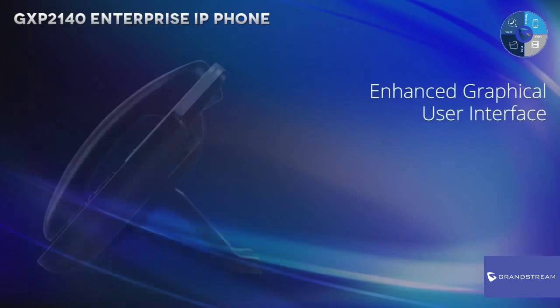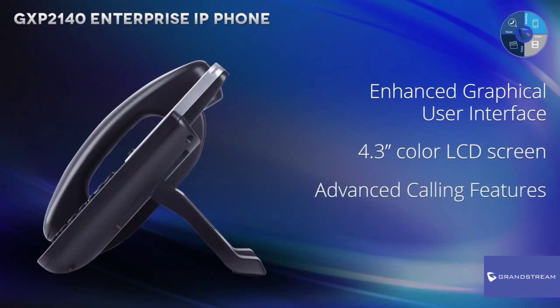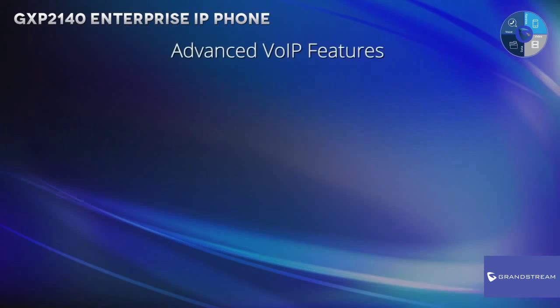By combining an enhanced graphical user interface delivered on a 4.3-inch color LCD screen with advanced calling features and an updated hardware design, the GXP2140 is built specifically to increase business productivity and communication. The GXP2140 is loaded with advanced voice-over IP features,